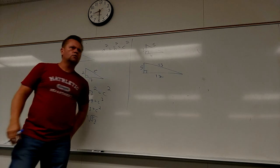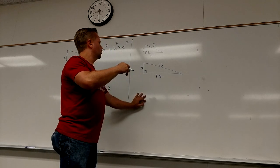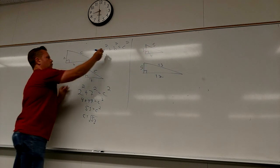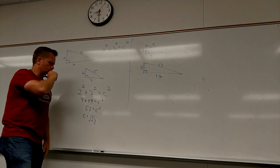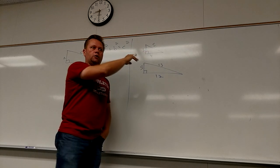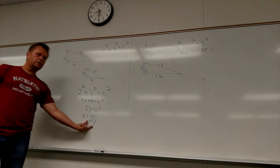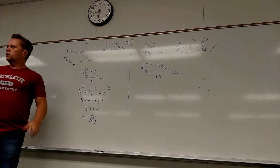Student question: if C squared equals 25, would the answer just be 5 instead of 5 squared? Yes. But to verify the 3-4-5 triangle, I plug it in: 3 squared plus 4 squared equals 5 squared — that's just to check it. When I'm solving for a side, I need to give the side as the answer, not the square of the side.